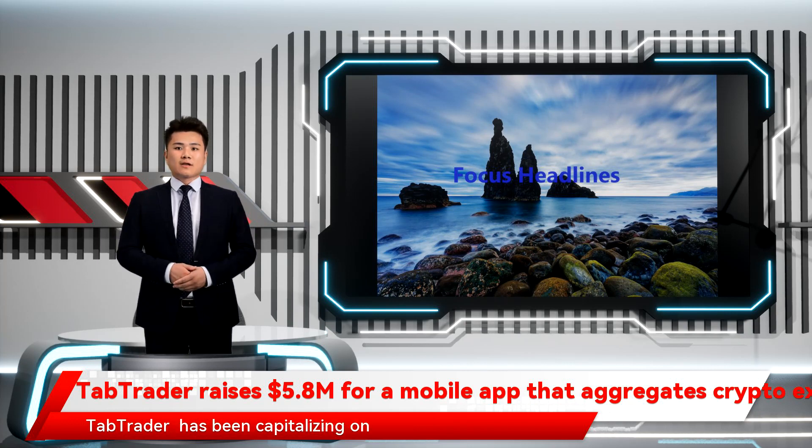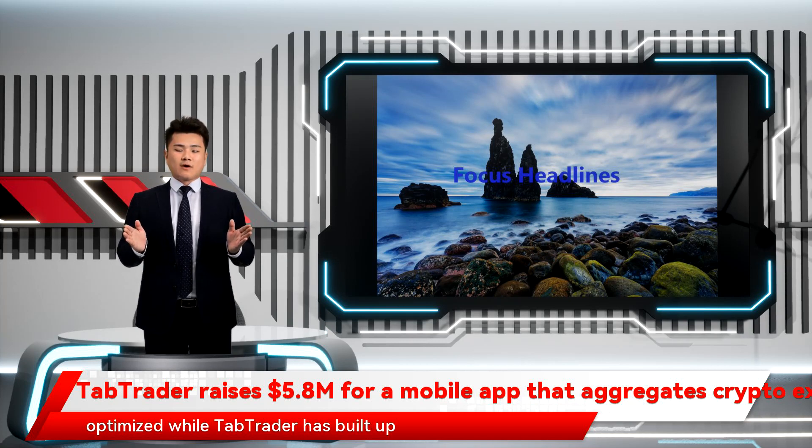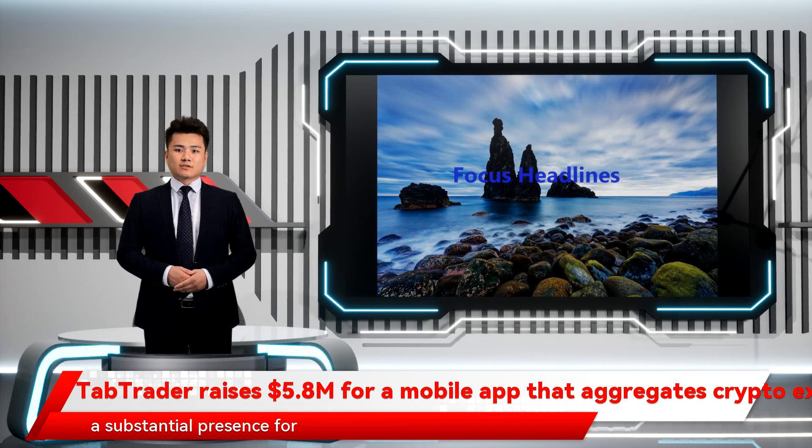Amsterdam-based startup TabTrader has been capitalizing on this search with a platform that aggregates prices and token availability across dozens of exchanges. While other platforms allow users to look at token prices across exchanges, most are desktop-optimized, while TabTrader has built up a substantial presence for its mobile app on iOS and Android.